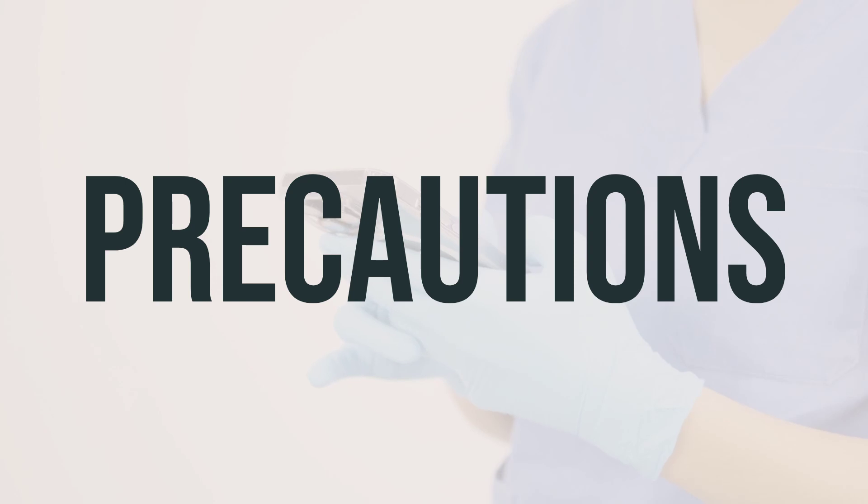Before undergoing surgery, make sure to inform your doctor or dentist about all the products you are using, including prescription drugs, non-prescription drugs, and herbal products. Gencycla may cause dark areas on the face and skin, and exposure to sunlight can worsen this effect. It's important to limit your time in the sun, avoid tanning booths and sunlamps, and use sunscreen and protective clothing when outdoors.